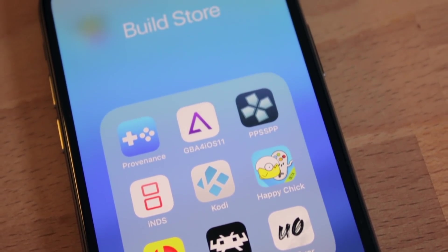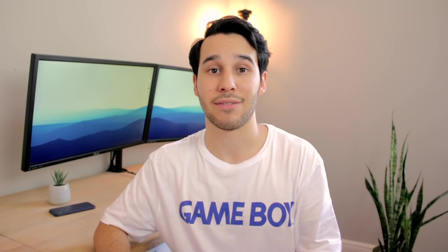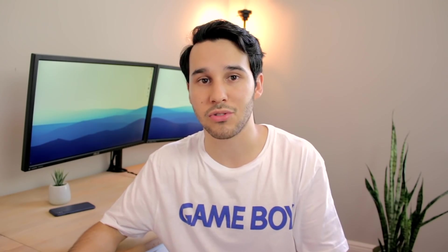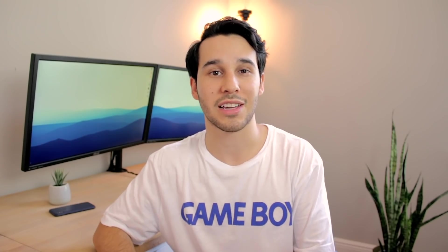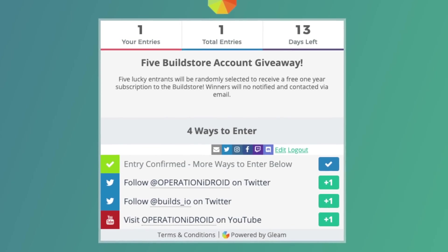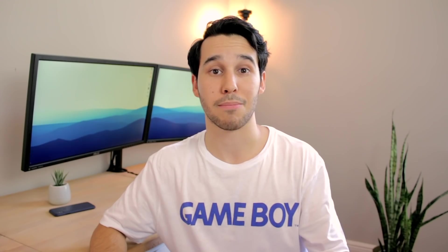I've worked with and used the Build Store for many years and in my opinion I definitely think it's worth it. Now I know not everyone has $11.99 — some of you are very young and don't have money to just throw at the Build Store. So I'm going to be hosting a giveaway for a few Build Store accounts and maybe you'll be lucky enough to win one. Make sure to follow the rules that I have listed in the description below to enter and I wish you the best of luck.